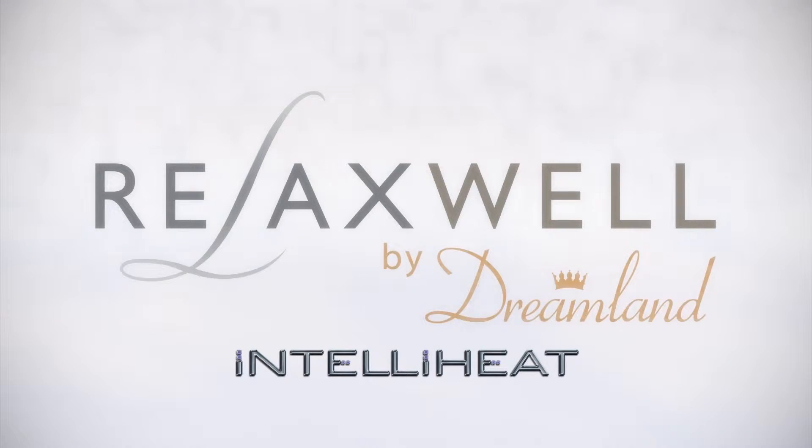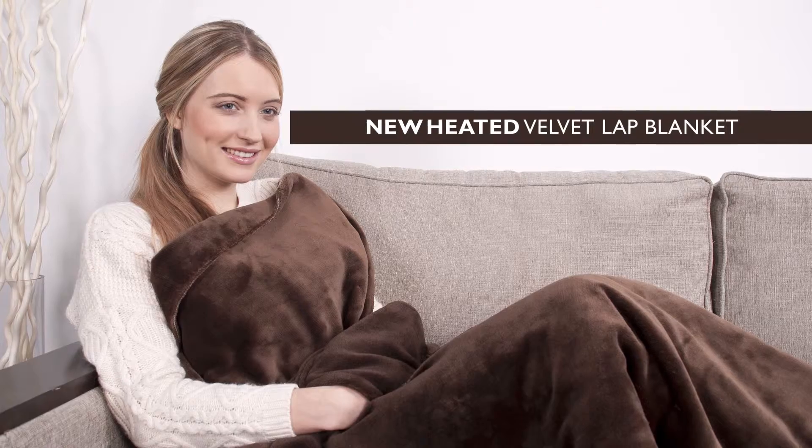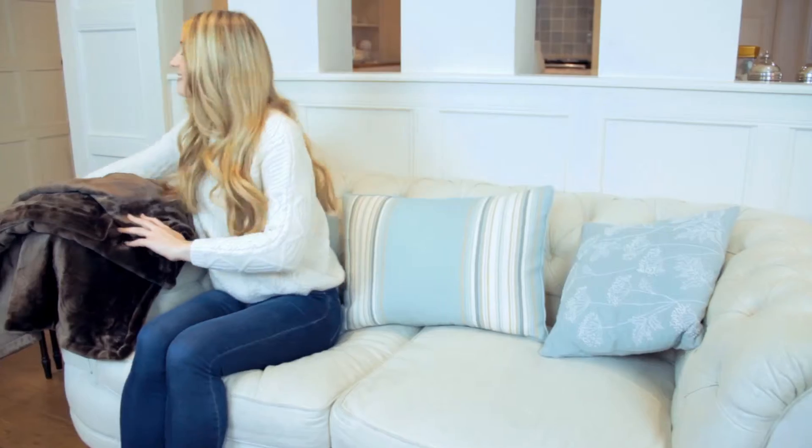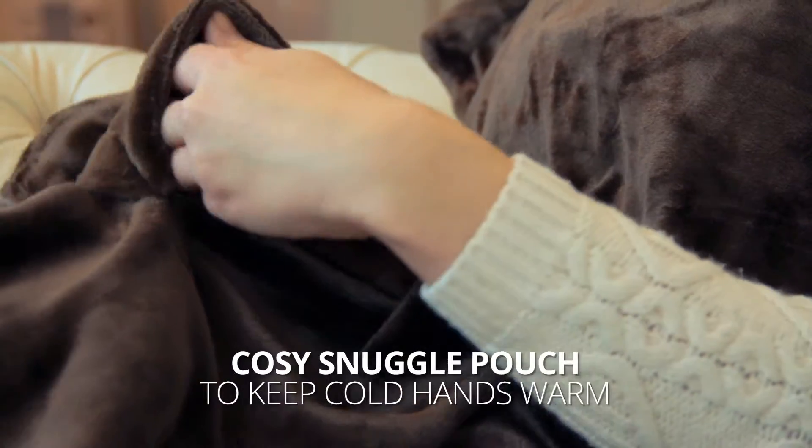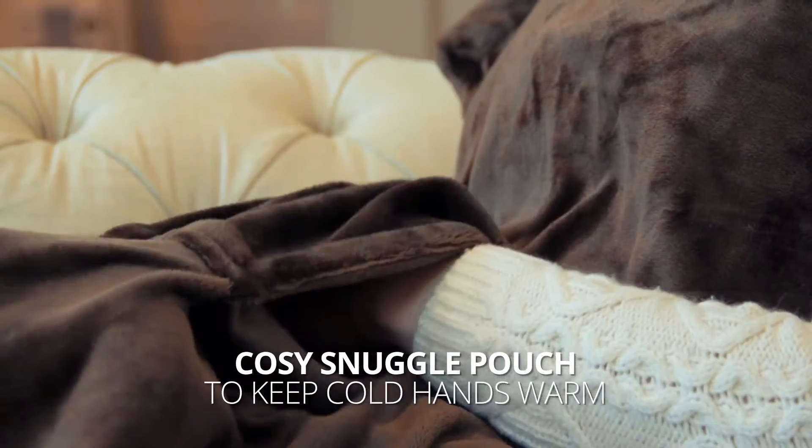Relaxwell by Dreamland introduces the new heated velvet lap blanket, with a cleverly designed cosy snuggle pouch to keep cold hands warm. You can even keep the TV remote safe inside.